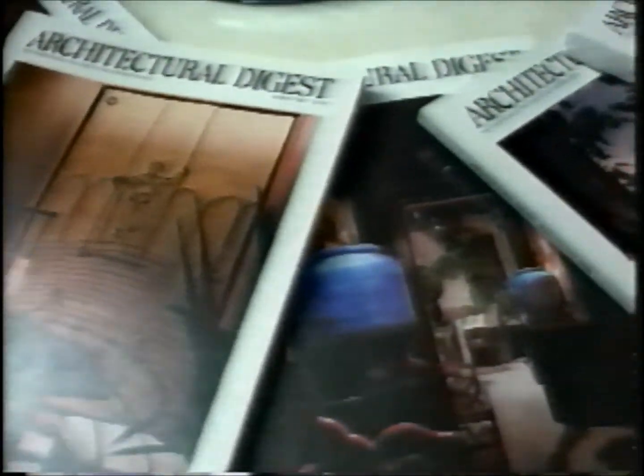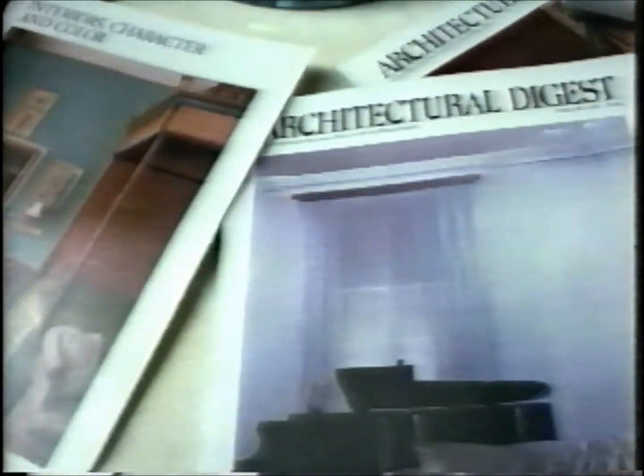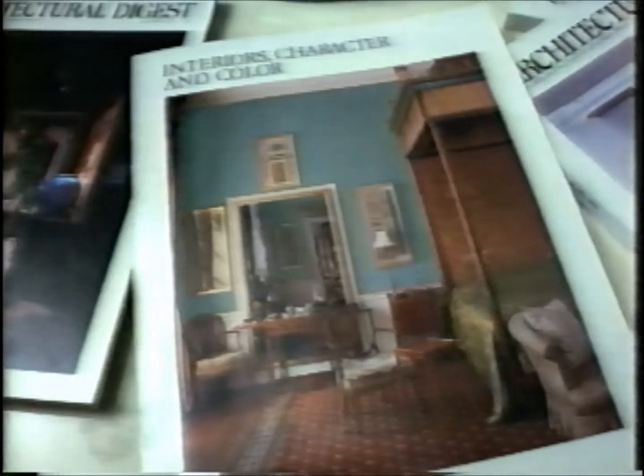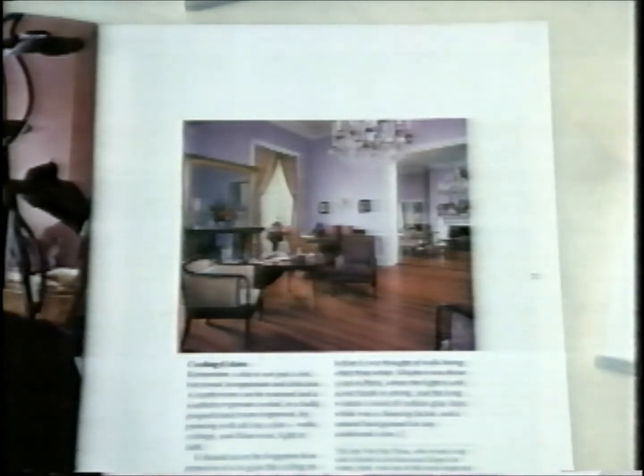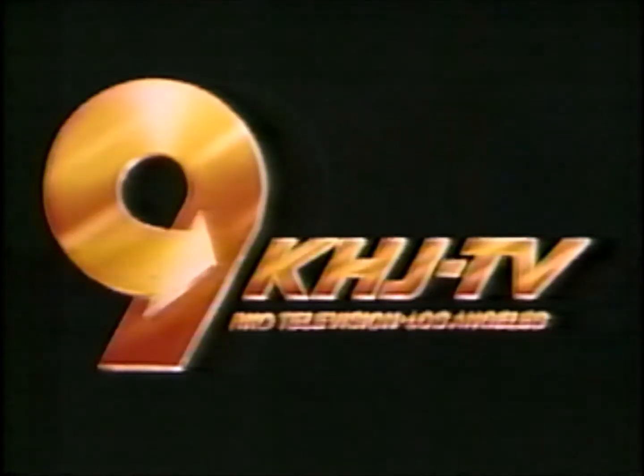You can get 12 exquisite issues for only $29.95 — that's more than $18 off the newsstand price. With your paid subscription, you'll receive a copy of Interiors: Character and Color, showing how successful designers use color to express the owner's character. For 12 issues of Architectural Digest at $29.95 and Interiors: Character and Color, call toll-free 1-800-453-3300 today. This offer is limited.